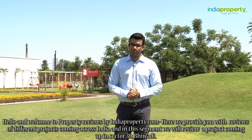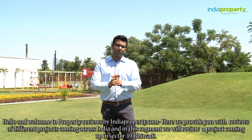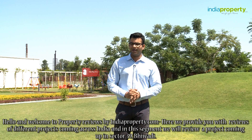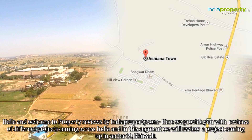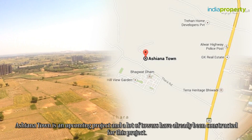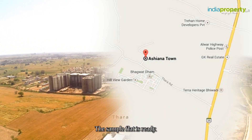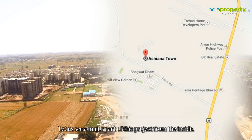Hello and welcome to Property Reviews by indiaproperty.com. Here we provide you with reviews of different projects coming across India, and in this segment we will review a project coming up in Sector 39, Bhiwadi. Ashyana Town is an upcoming project and a lot of towers have already been constructed. The sample flat is ready — let us see a major part of this project from the inside.